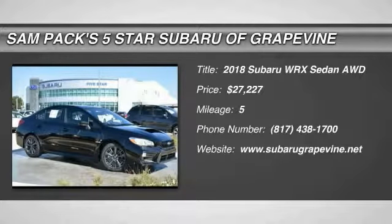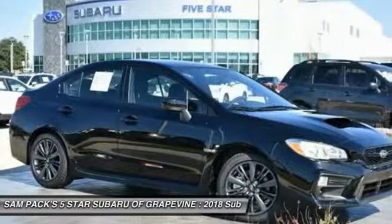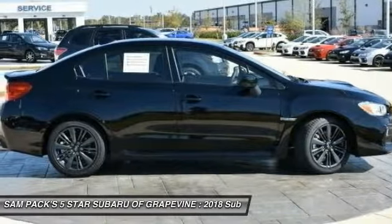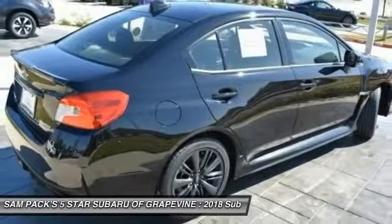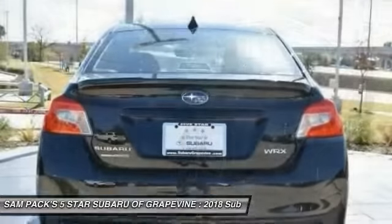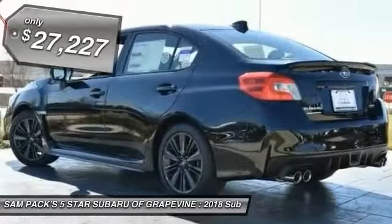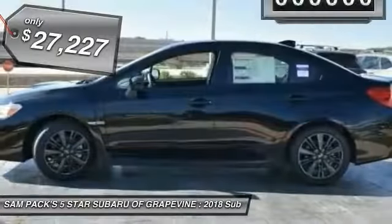2018 WRX. The Subaru WRX is built with performance in mind. Not only does it provide corner hugging ability and power galore, but it also provides fantastic fuel efficiency. Plus, you get the dependability that we've come to expect from a Subaru and is priced below $30,000.